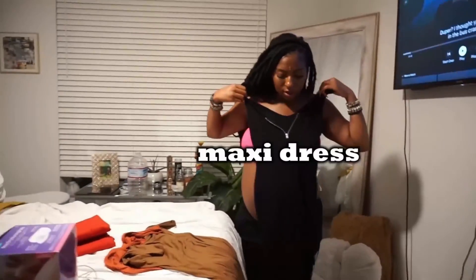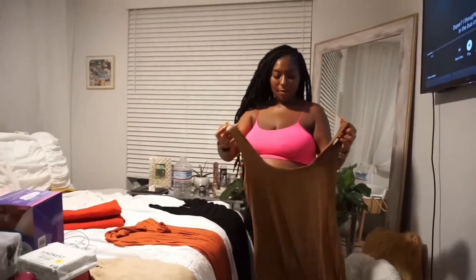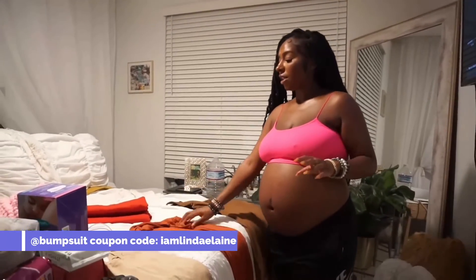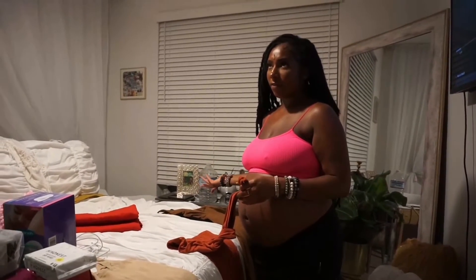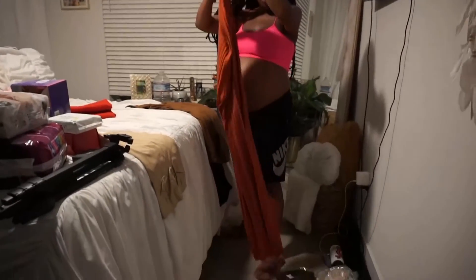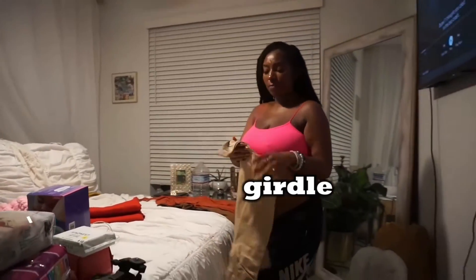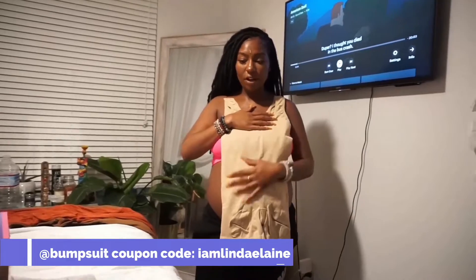I'm packing stretchy dresses — I have this black one, and then my little bodysuit from Bumpsuit, which is a maternity line. Their stuff is really comfortable and you can use code 'I Am Monday Elaine' to save some money. I also have a regular maxi dress, and I'm packing this girdle, also from Bumpsuit, which has postpartum clothes too — it'll help hold everything in place after I give birth.